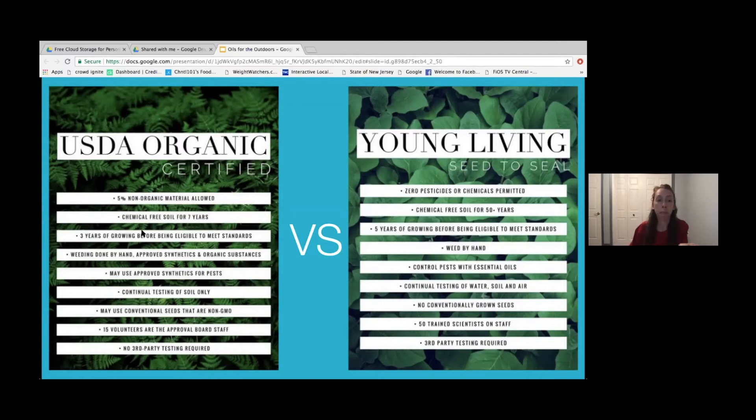Only 95% has to be organic material to be labeled organic — so up to 5% doesn't have to be. Also, when doing organic farming, you can use organic pesticides, herbicides, and germicides, as long as they're organic, which can still contain 5% non-organic material. So at the end of the day, it's really not the highest standard.